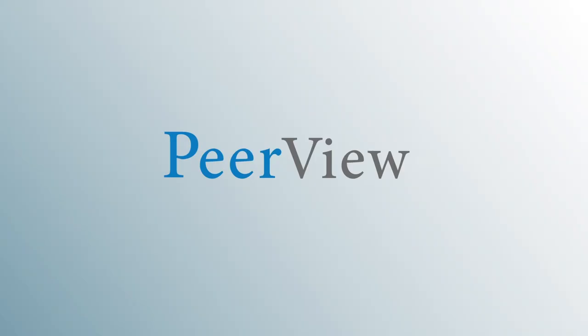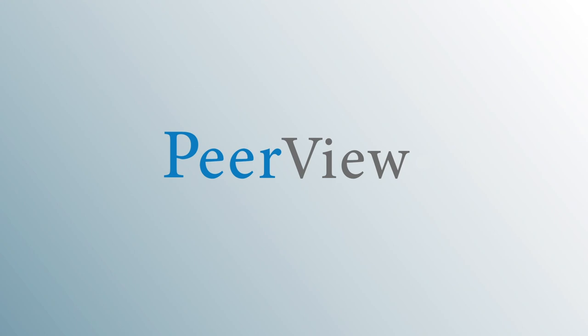Download materials and complete the post-test for instant credit at peerview.com/kwj860. This activity is supported through independent medical educational grants from Bristol-Myers Squibb, Exelixis Incorporated, and Merck and Company Incorporated. This activity has been jointly provided by Medical Learning Institute Incorporated and PVI PeerView Institute for Medical Education.